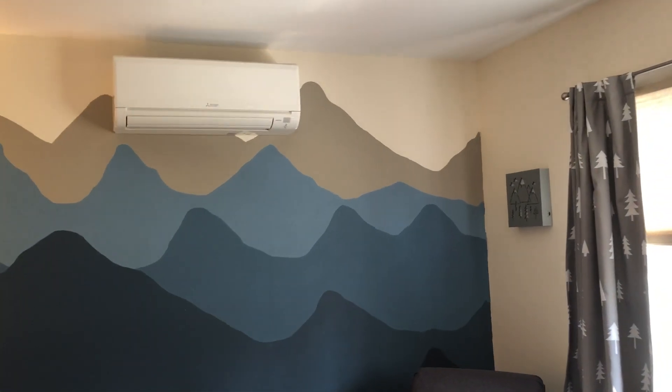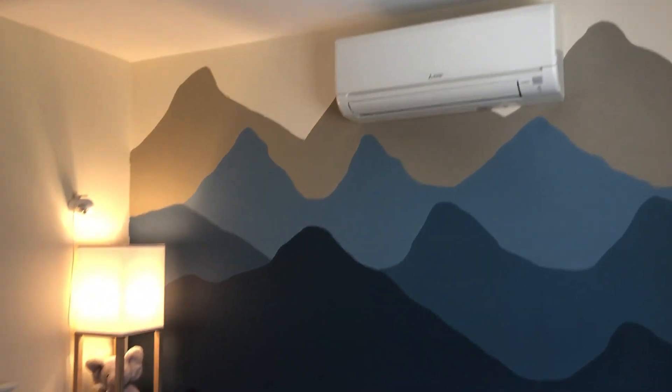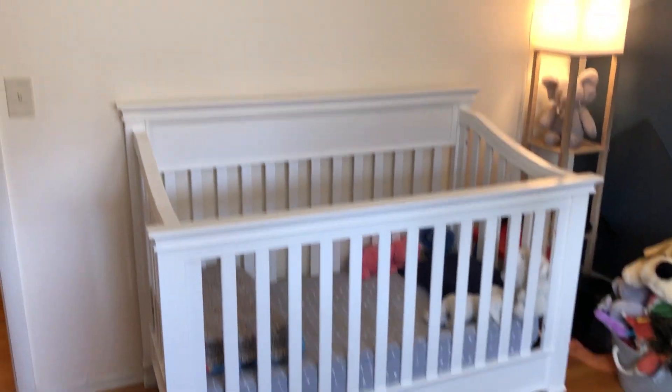This is the air conditioning units — there are three of them throughout the house. One in each of these two bedrooms, and one in the main living area that cools the remainder of the upstairs.